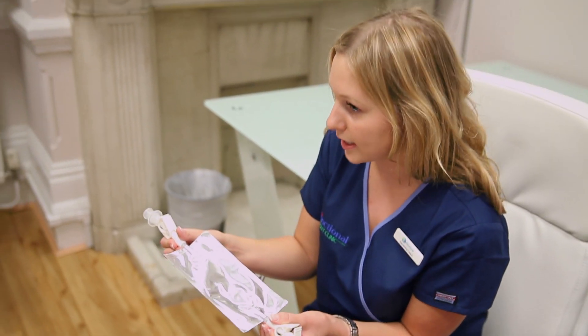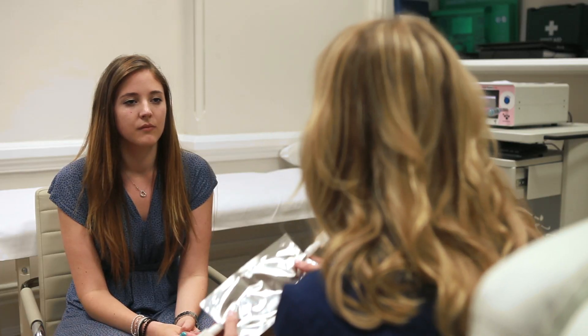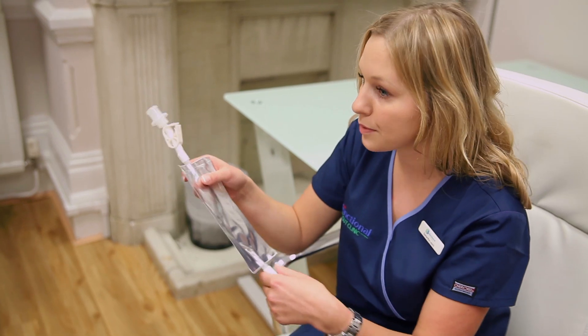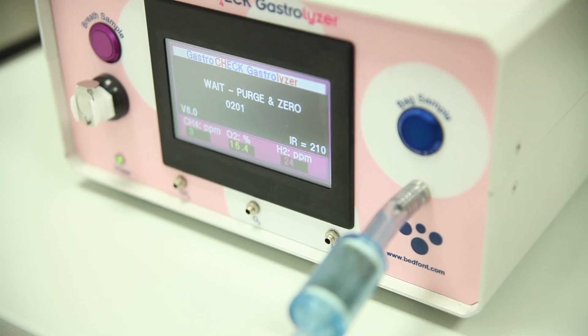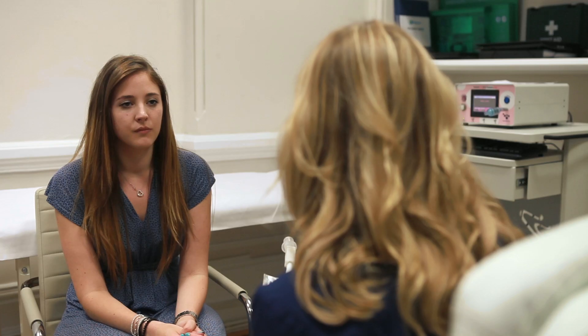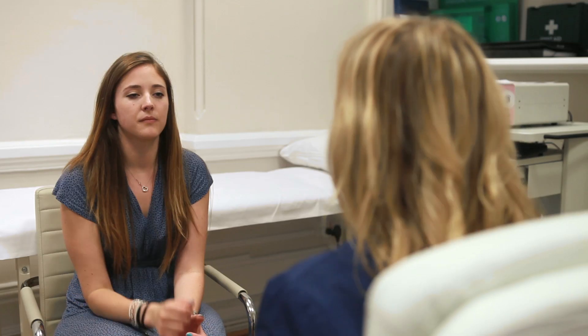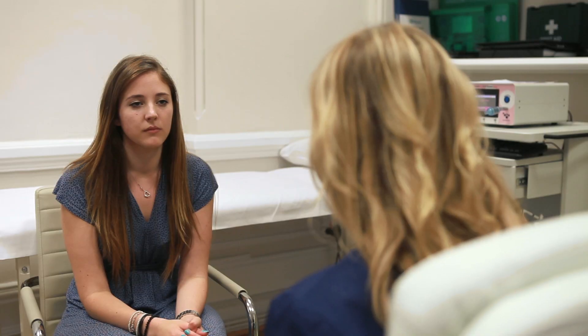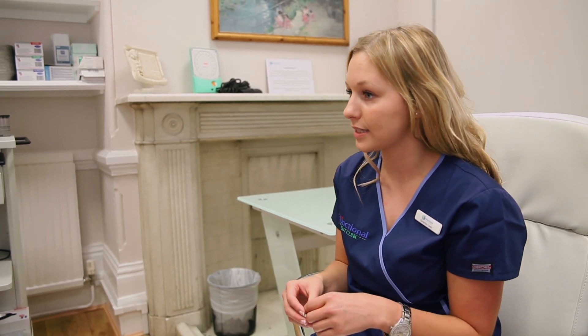So first of all, I'll just get you to take a baseline sample. All I need you to do is take a deep breath in, hold for about 10 seconds and then I'll capture the last part of your breath. Then I'll use the machine over there to analyse all the gases, and afterwards I'll give you a simple solution of lactulose with water. What the lactulose does is when it goes through your digestive system, if there's any bacteria there at all, it'll break down the lactulose and produce either hydrogen or methane, because humans can't actually digest this lactulose sugar.